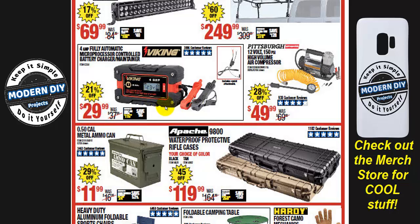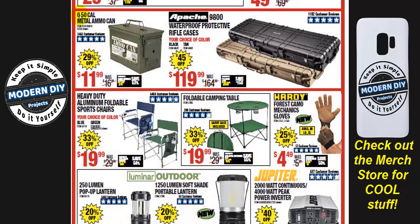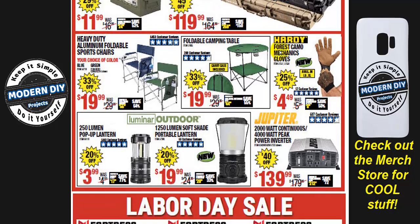The 4-amp fully automatic microprocessor-controlled battery charger and maintainer is $29.99 — 21% off. If you want something inexpensive to maintain your battery, that works. I have a video coming out soon featuring a battery charger/maintainer/desulfator from a different brand on Amazon — computer controlled, fancy features, similar price but generally better warranty. I really don't trust Harbor Freight electronics; I prefer them for hand tools. There's also a metal ammo can, 50-caliber, for $11.99 — 29% off — plus some rifle cases to keep everything stored away.